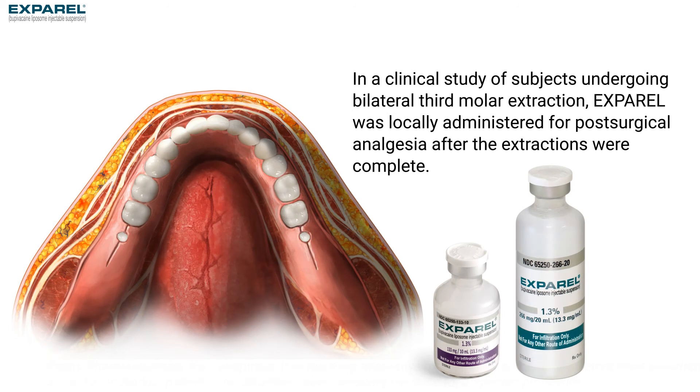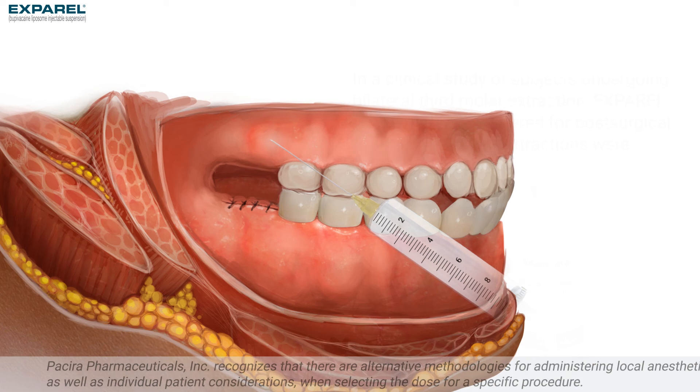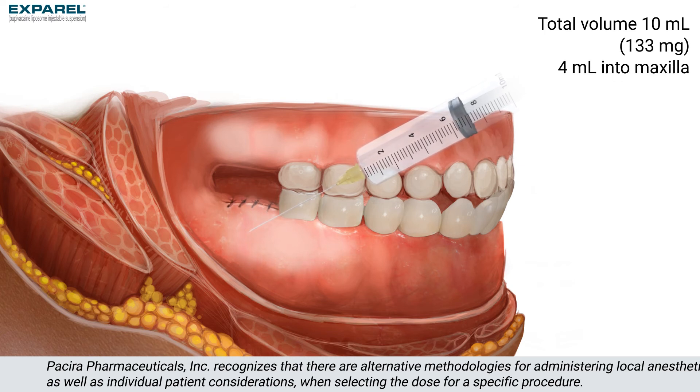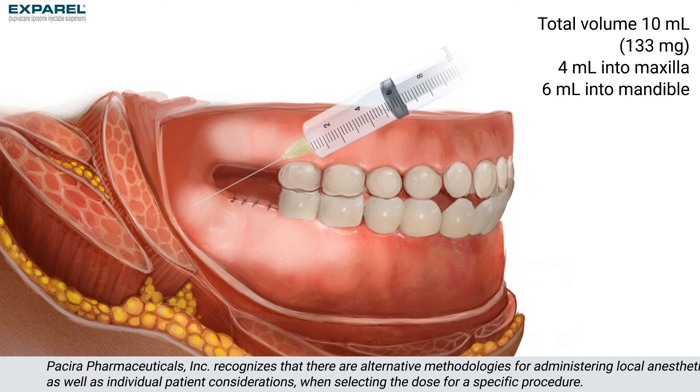In a clinical study of subjects undergoing bilateral third molar extraction, Exparel was locally administered for post-surgical analgesia after the extractions were complete. The total volume of Exparel used for infiltration was 10 ml, equating to 133 mg — 2 ml into each side of the maxilla and 3 ml into each side of the mandible.